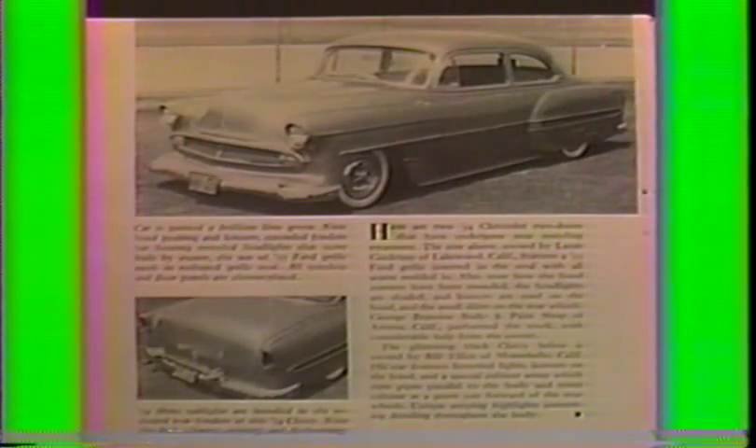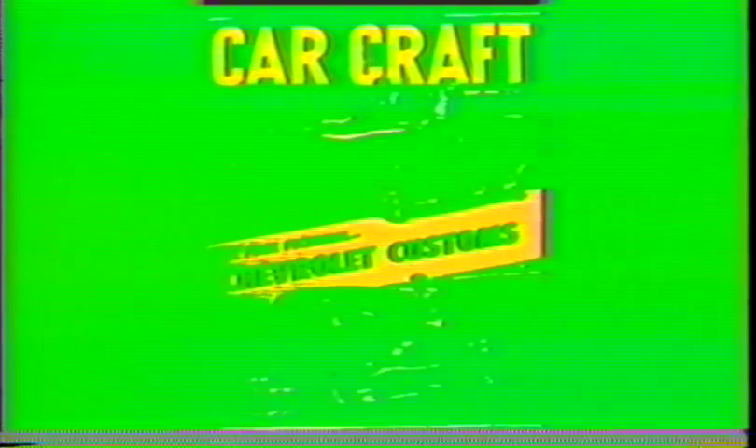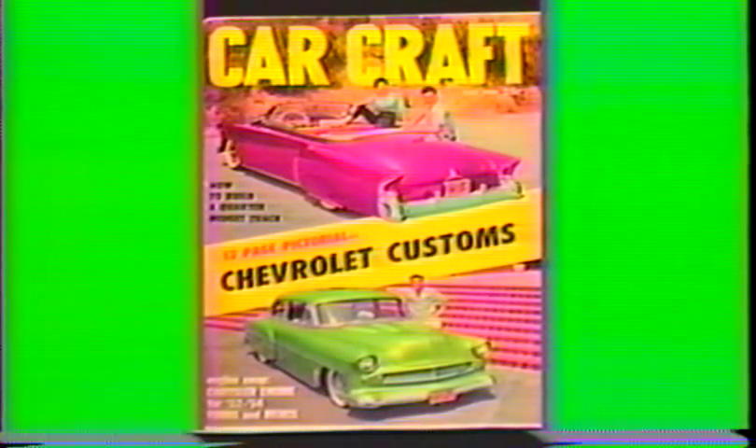This was Louis Golrap's '54 Chevy two-door sedan from Lakewood. George Branson's custom shop in Artesia did the body work and painted it in lime metallic nitro lacquer. Von Dutch pinstriped it in a mint white. It was featured in Restyle Your Car of '56. Louis and his custom made the cover of Car Craft May of '57.